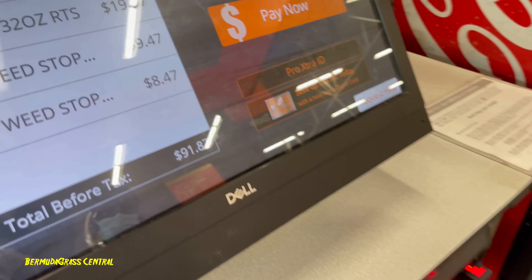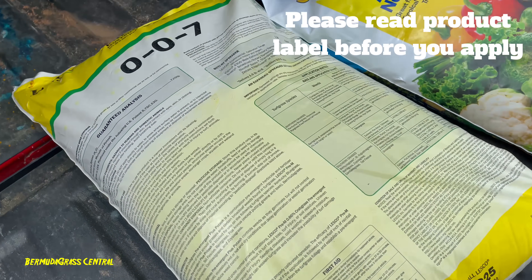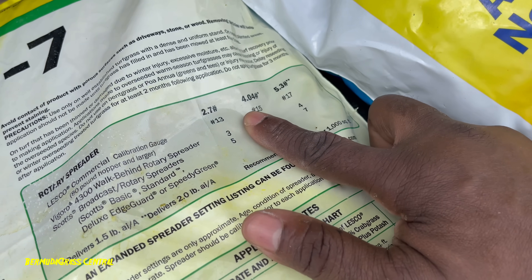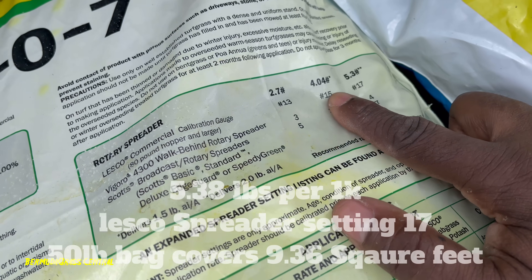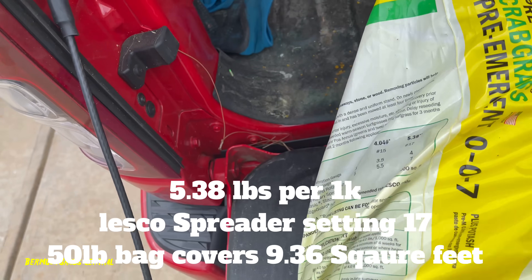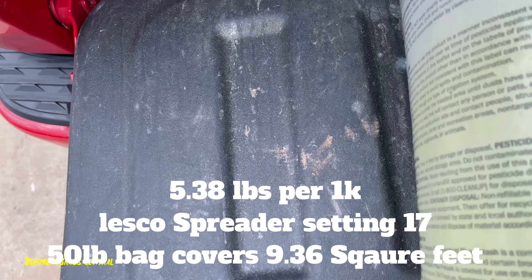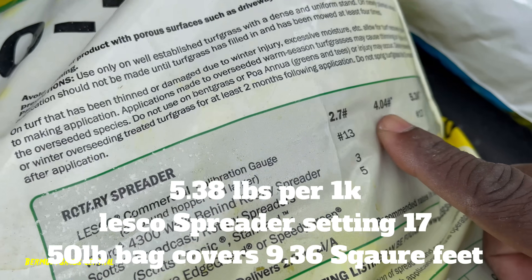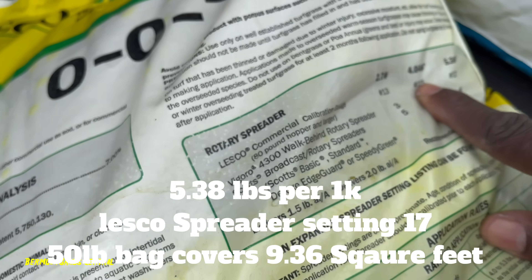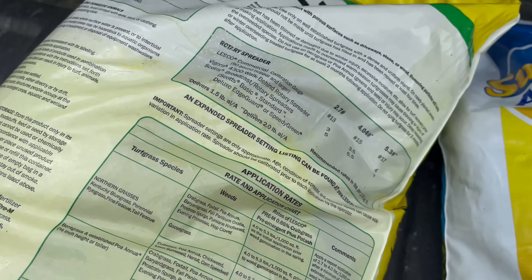Before I put this down, I want you to know I'm going max on this — that's 5.3 pounds per 1,000 square feet — and my spreader setting is going to be on 17. This bag says it covers up to 12,500 square feet. The label shows 4.04 pounds per 1,000 square feet set on 15, but I'm sitting on 17, so I'm putting a heavy load down.